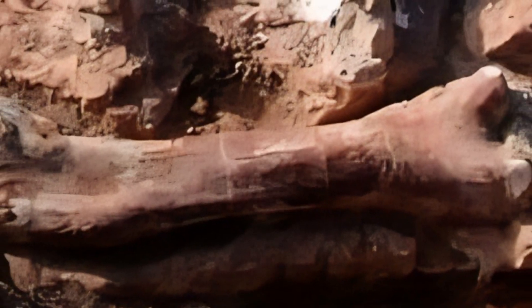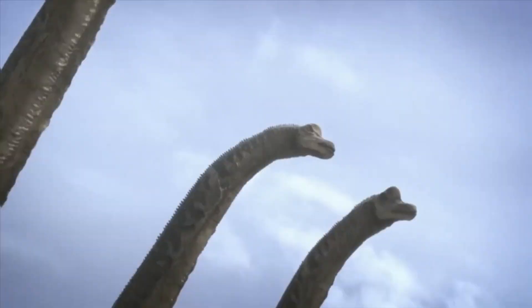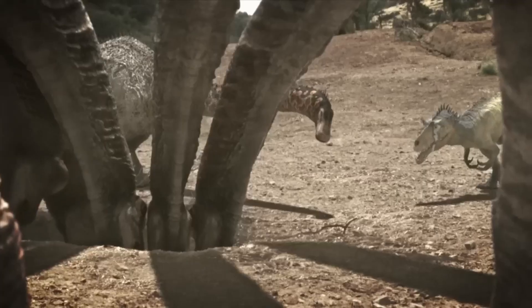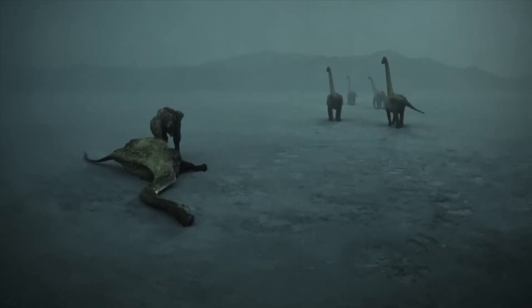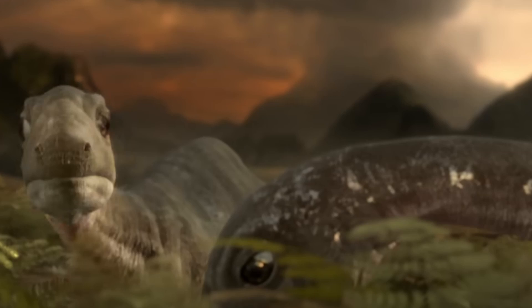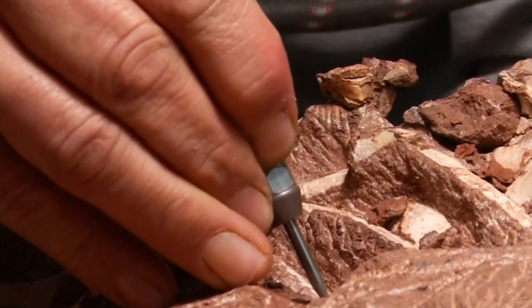The bones tell us more than just the animal's size and structure — they provide insights into its life and the world it inhabited. Growth rings in the bones suggest information about the creature's age and growth rate, while microscopic analysis of the bone structure offers clues about its metabolism and movement. The location of this discovery also adds to our understanding of dinosaur migration patterns and the distribution of species across the ancient supercontinent of Gondwana, suggesting that titanosaurs were more widely distributed across Africa than previously thought.